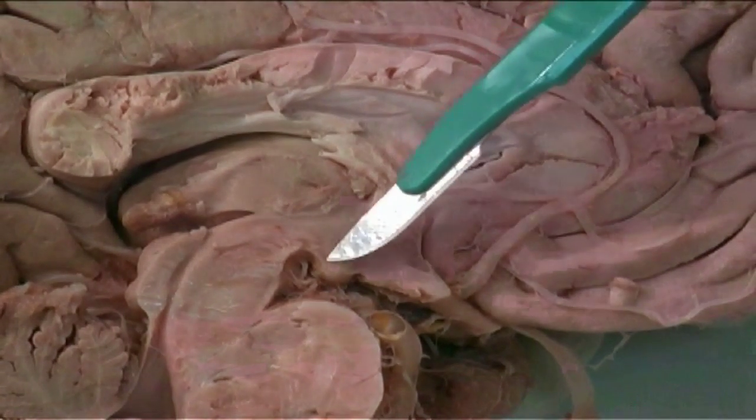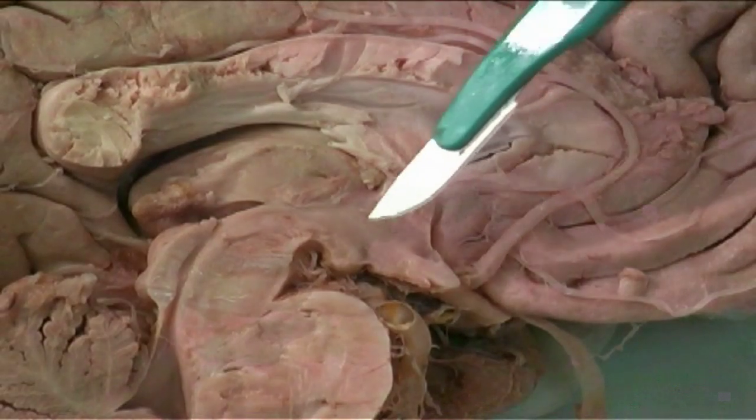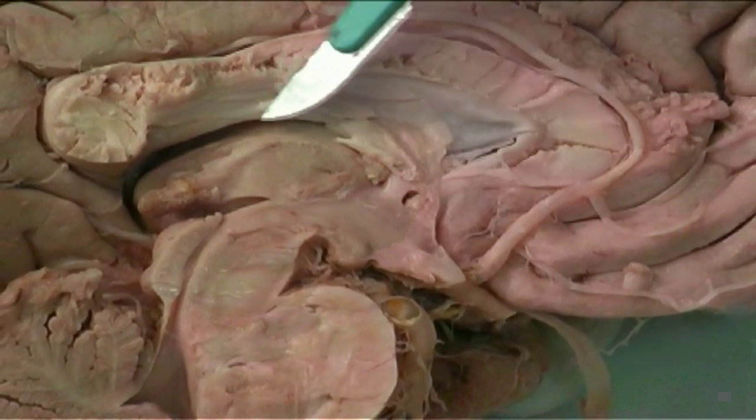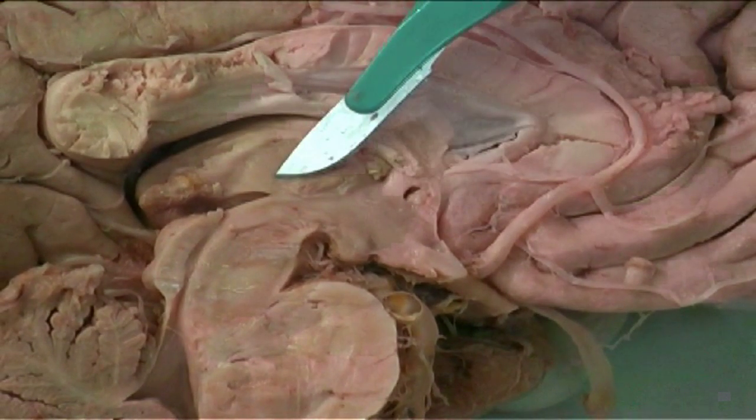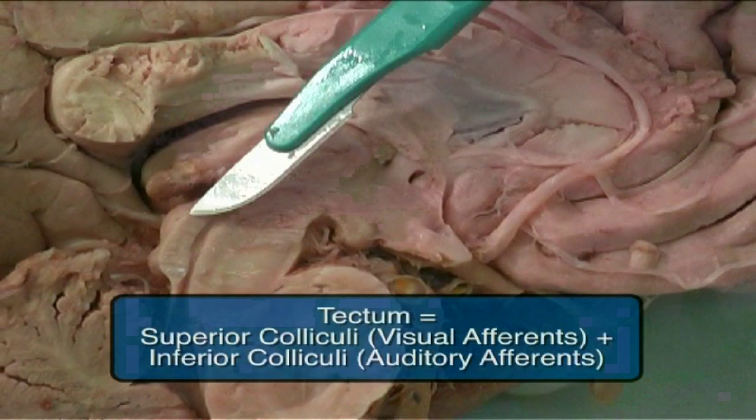This is the mammary body and the beginning of the column of the fornix, passing through the hypothalamic area. This is the thalamus, the pineal, and this is the tectum, or roof of the midbrain, made up of the superior and inferior colliculi.